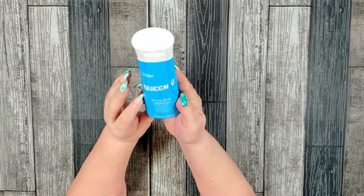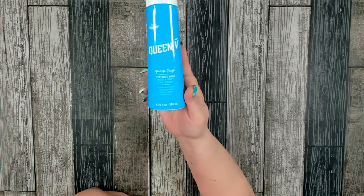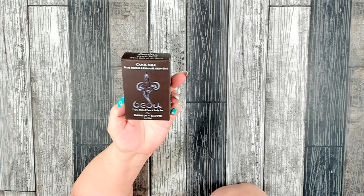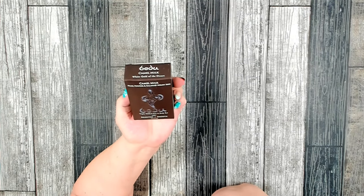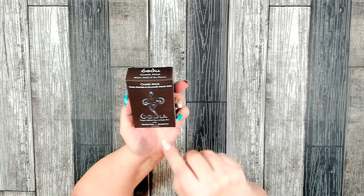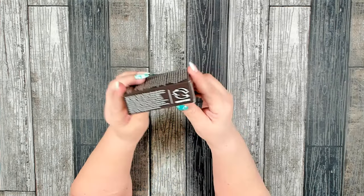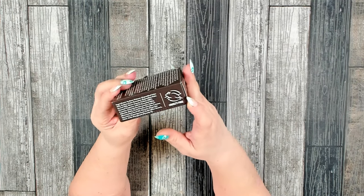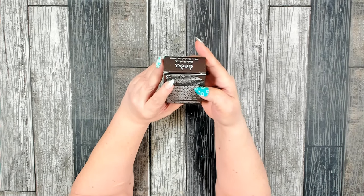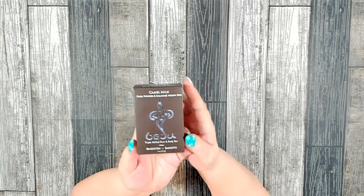It says it's made with lemongrass extract, free from parabens and artificial colors, and you get 6.76 ounces. This is something new that I found - they had two different ones to choose from. I decided to go with this one: Bed You. It is camel milk, pearl powder, and a type of melon seed. This is for brightening and smoothing - it is a triple-milled face and body bar and it is marked cruelty free. It says camel milk has been known for centuries as a desert gold, recognized by women for its many unique and amazing beautifying properties. Can't wait to try it!